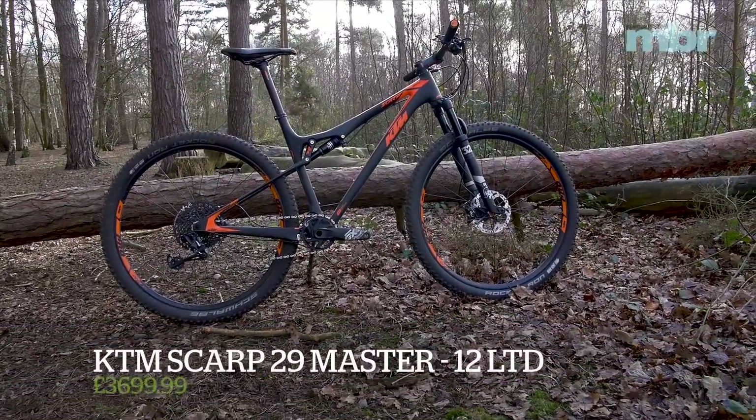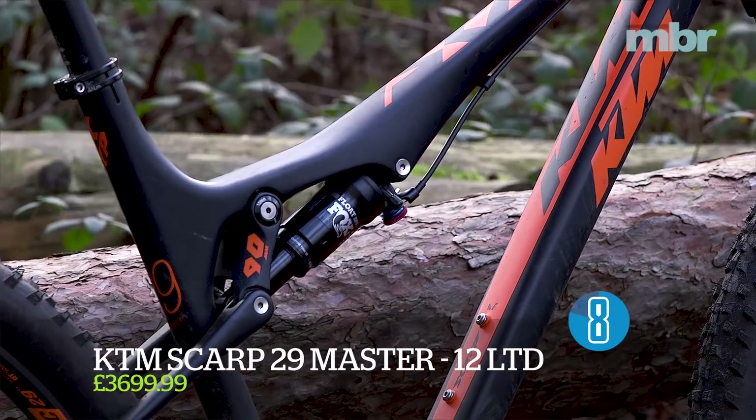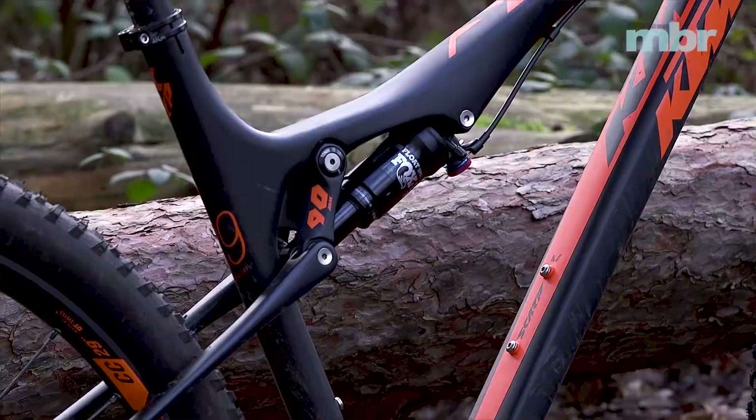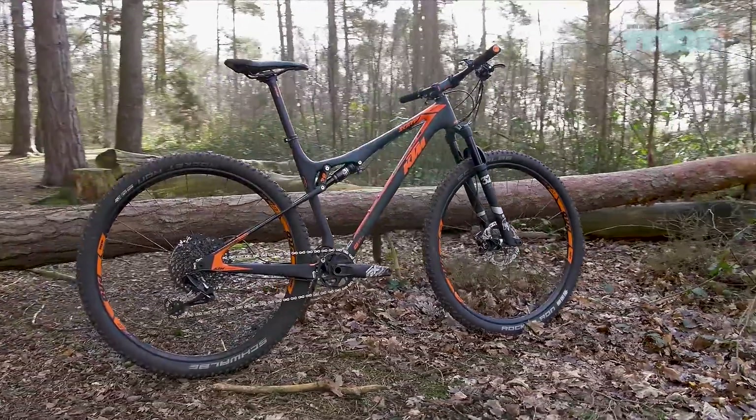The KTM Scarp drops rear wheel travel down to 90mm, with flex in the stays eliminating a complement of pivots. All this goes towards the Scarp's low overall weight — in fact it's the only bike here to drop below the 11kg barrier.